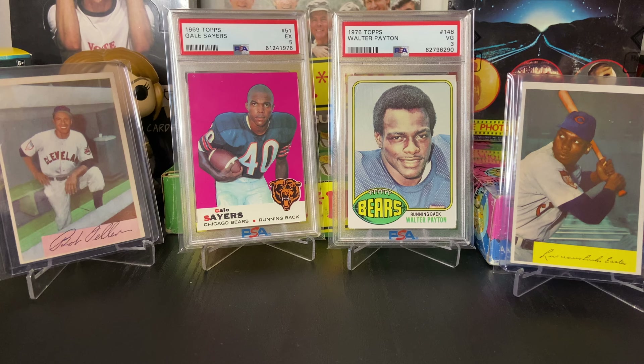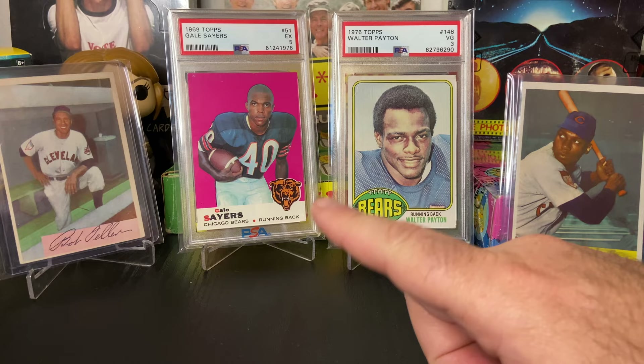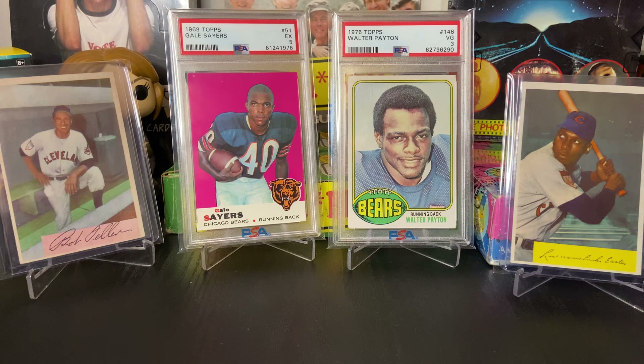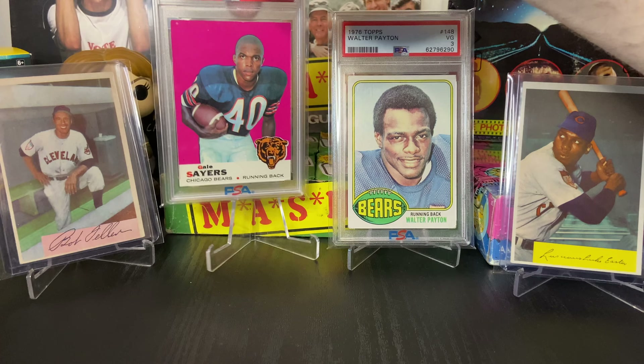First I want to highlight these four cards here. With football season starting up, I decided to pull out two of the Chicago Bears great running backs — Mr. Walter Payton and Mr. Gale Sayers. That's Payton's rookie and that is Gale Sayers' rookie. I love these two cards, especially the Sayers. I love the '69 Topps with the vibrant backgrounds — just spectacular — and when you flip the card over it's the green and black background, just such an iconic card for me.